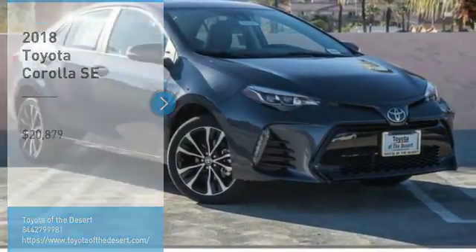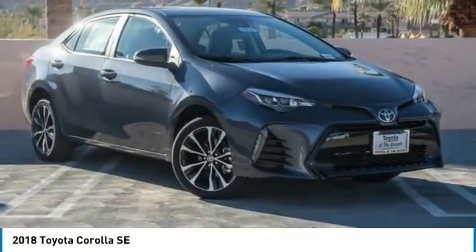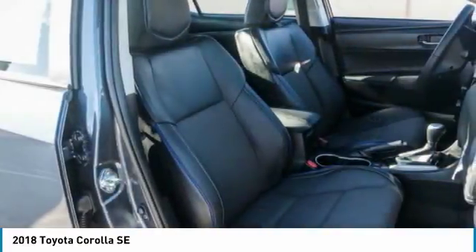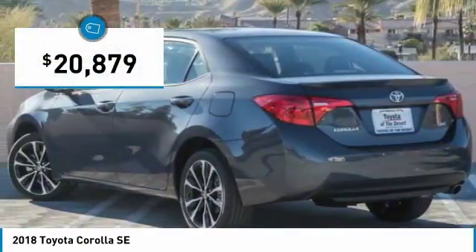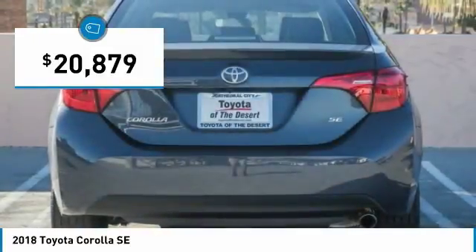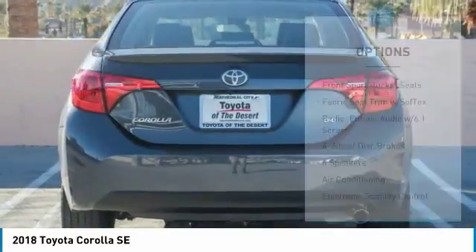Stop by and take a look at the 2018 Corolla. The Corolla is still a great option for those who want dependability, comfort and value, and is priced below $25,000. Here are some of this vehicle's great options.